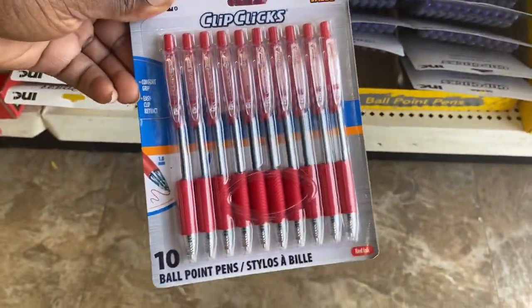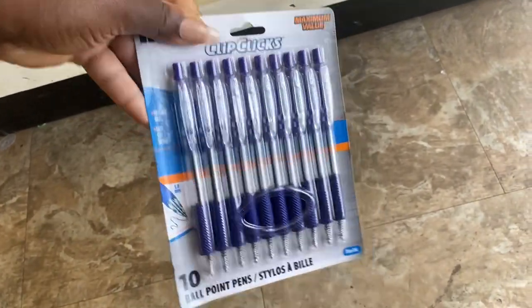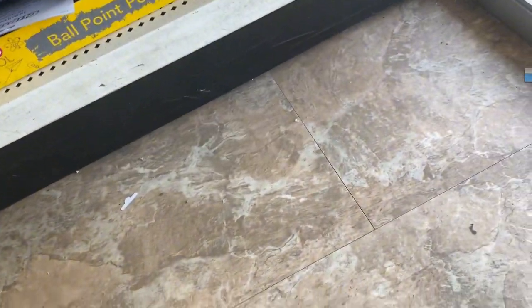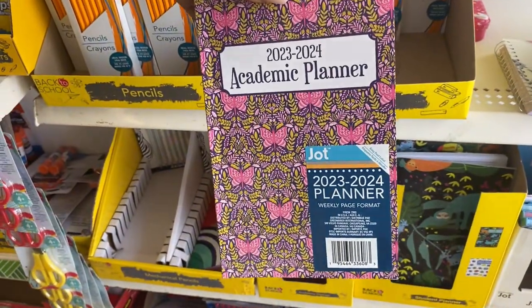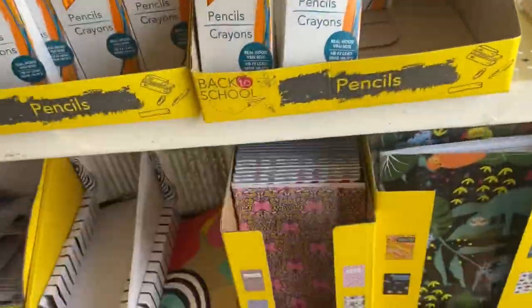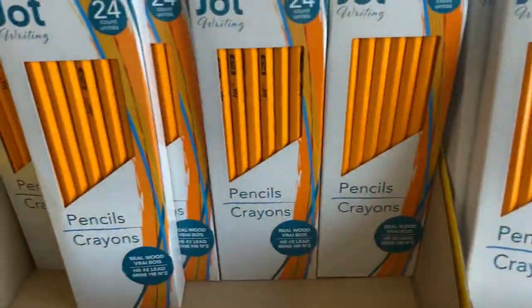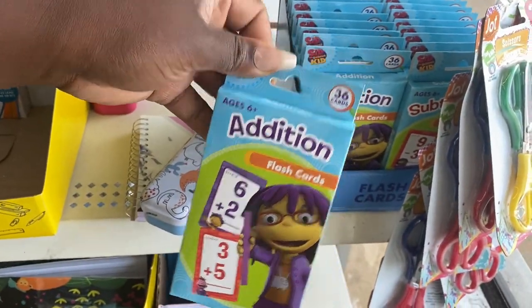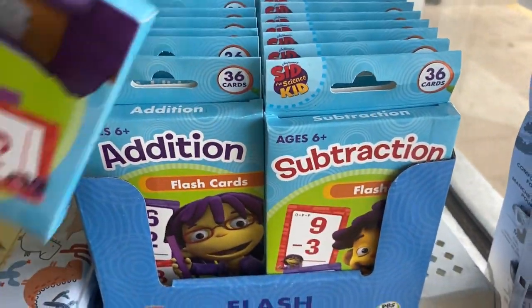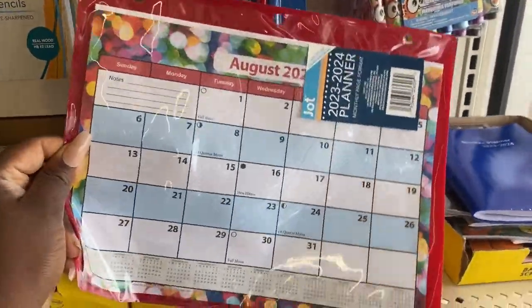Let's get into the back-to-school wall — they've got all the things: pens, pencils, glue, pen holders. Down here they have Clip Click ballpoint pens in red, blue, and black tin sets. Up here are cute academic pocket planners, and right here they've got a 24-pack of Jot pencils for $1.25 — an awesome find. They also have pre-K and kindergarten flash cards for addition and subtraction.